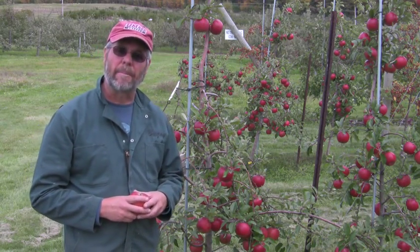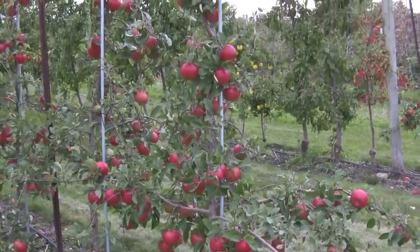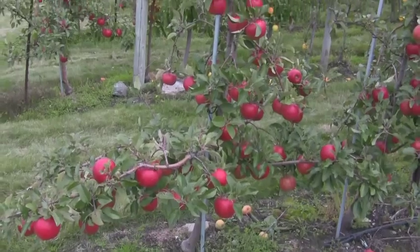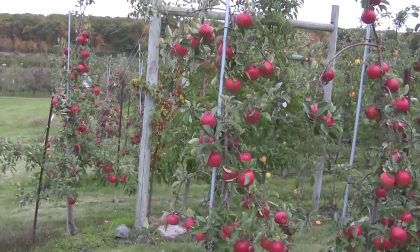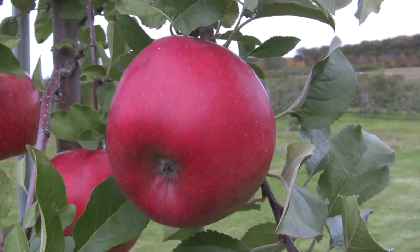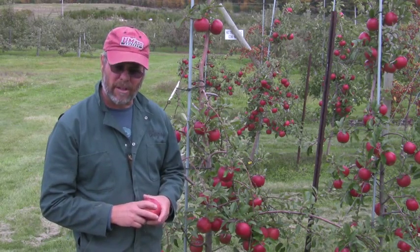It's a relatively weak tree. These trees are on M9 rootstock here. It's been very productive from the second, third — I think these trees are probably in their fourth or fifth leaf now. And you can see the crop load on the trees is very nice. You do want to thin it well to get adequate fruit size. If you over crop it, the fruit will have a tendency to be small.